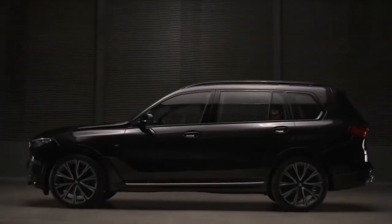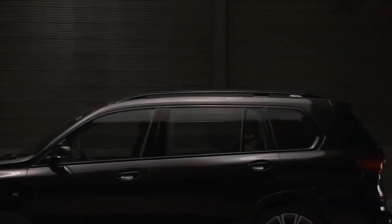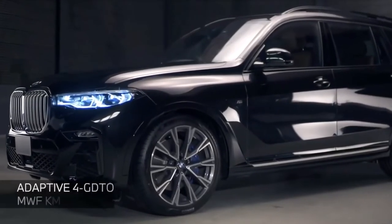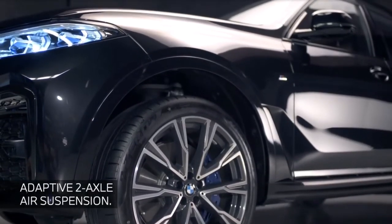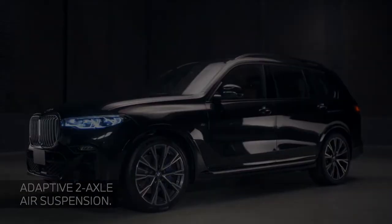Not that long ago, the BMW most likely to double as a personal limo was the 7-series sedan, but the 2022 X7 SUV is stepping into the role of rolling palace for the rich. With more real estate to exhibit its expensiveness and six seats spread among three rows, the biggest Bimmer is well-suited for affluent families.